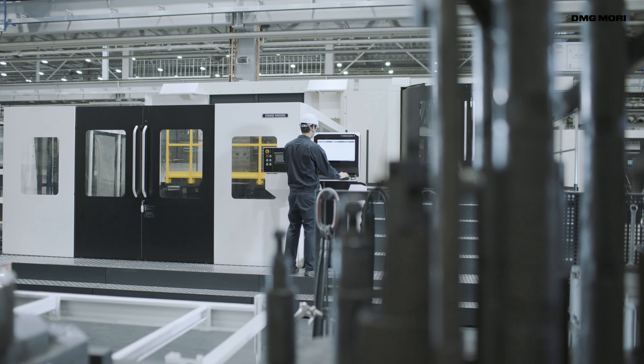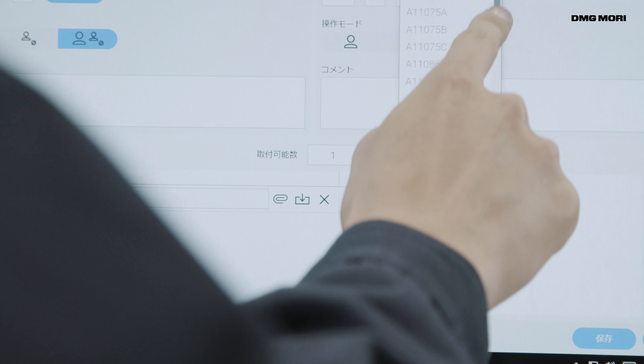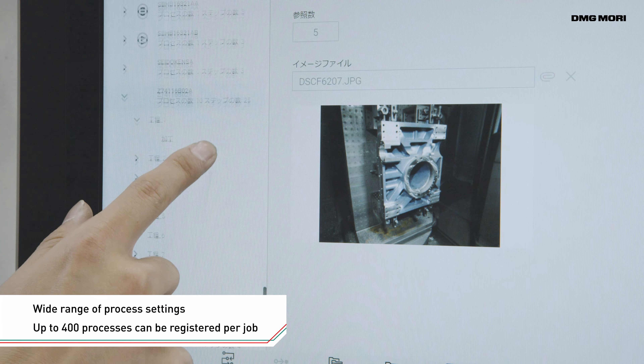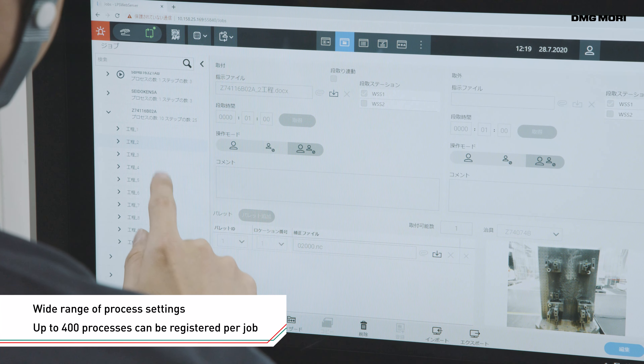Moreover, information such as the necessary fixtures, tools, and programs for machining can be easily registered. Data for up to 400 processes can be registered for a single job, allowing extensive process planning.